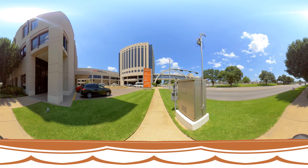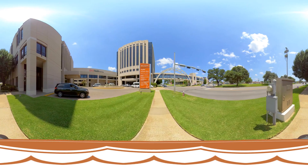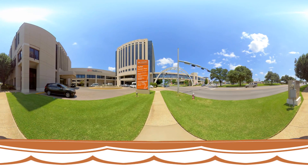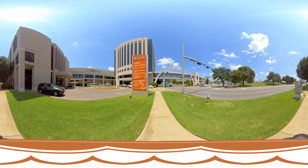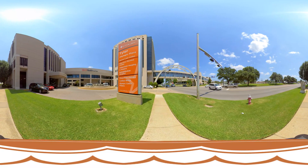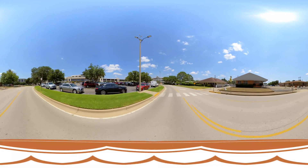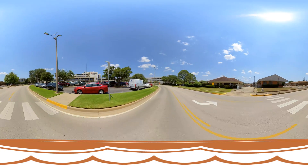Welcome to the General Surgery Residency Program at the University of Texas Health Science Center at Tyler. Our program's goal is to recruit and train confident, technically capable, and well-rounded surgeons. Our program fosters intellectual development and independent residents who run our surgical services.